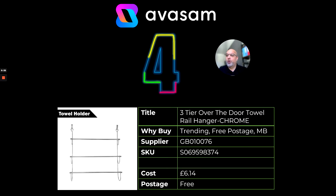Number four is another clothes airer, which just shows what the trends are at the moment in this category. This one is an over-the-door hanger — it can be used in the shower as well. Again trending, with free postage.